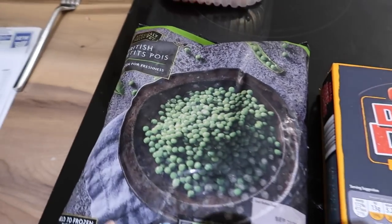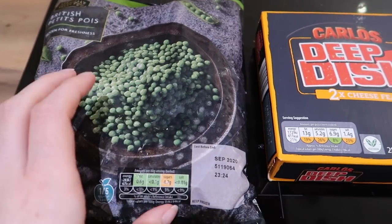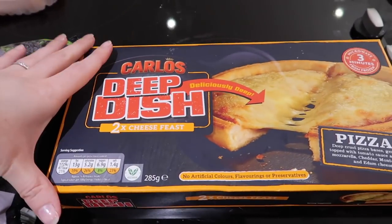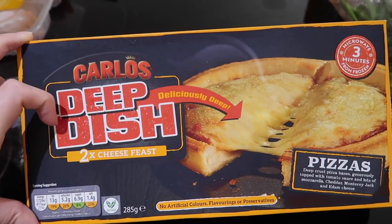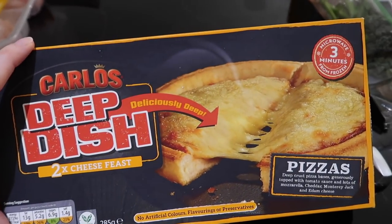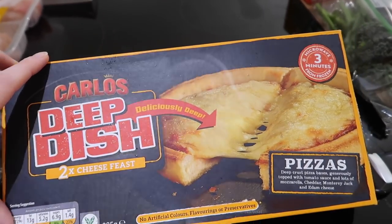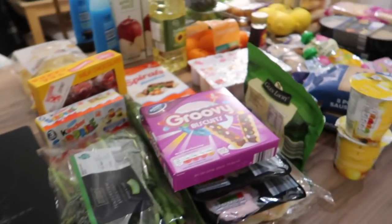And my two freezer items: I got some British frozen peas — just handy to have in the freezer for meals — and I got these deep dish microwave pizzas. They're two of the cheese ones and they're like a copy of the Chicago Town pizzas. You just pop them in the microwave and they're ready in three minutes, which is really handy. And that is everything I got today.